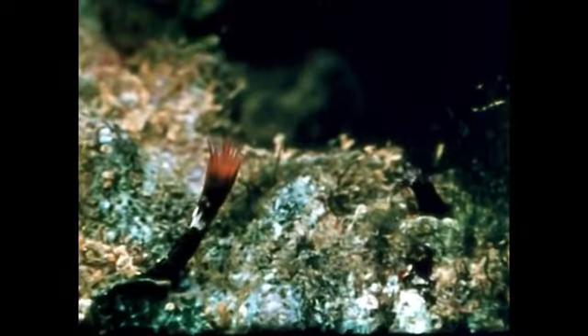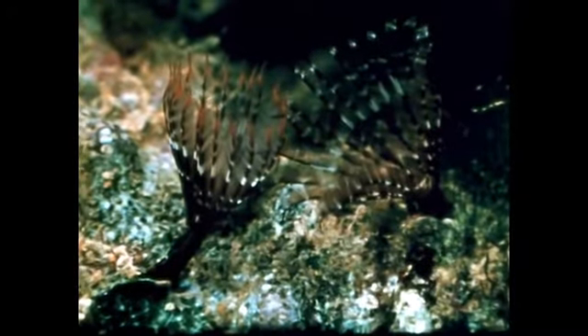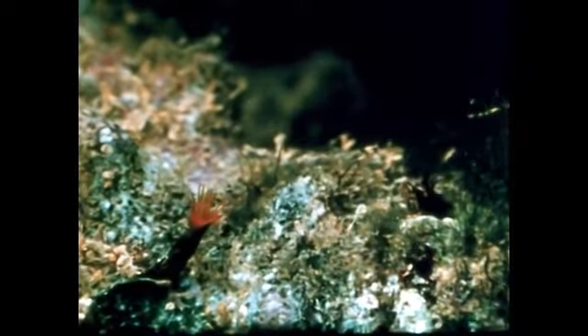Most colorful of the annelids are the flower worms. These dainty polychaetes live within various kinds of tubes built by secretions from their bodies. When disturbed, the worms pop back into their tubes. They breathe through their feathery gills, which also filter minute food particles from the water.